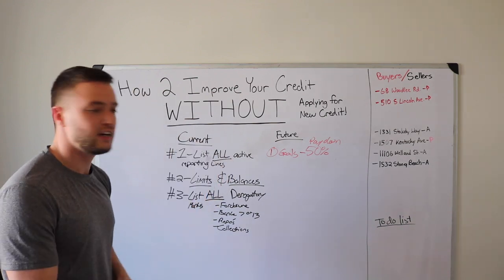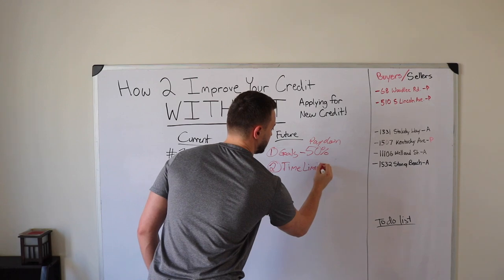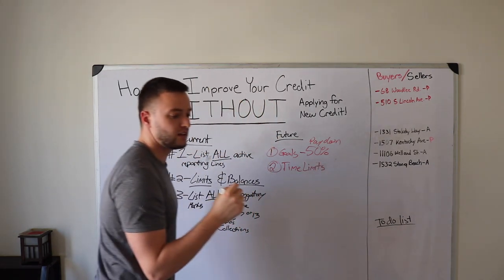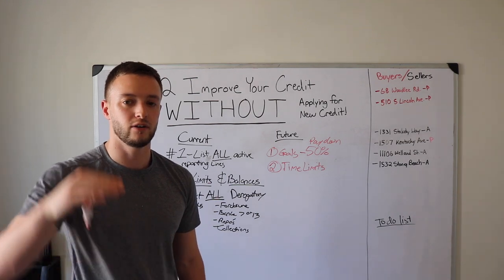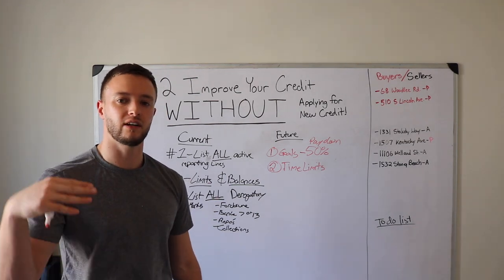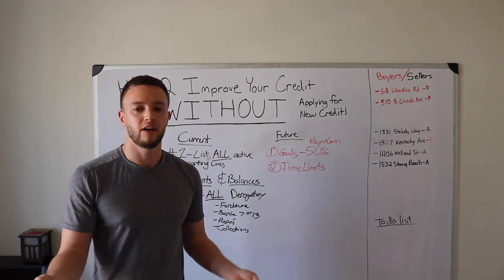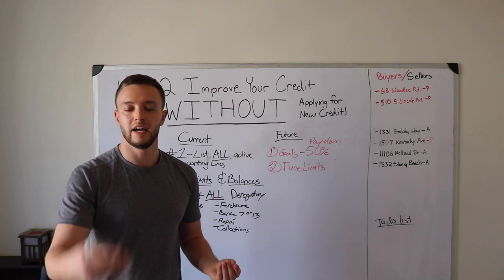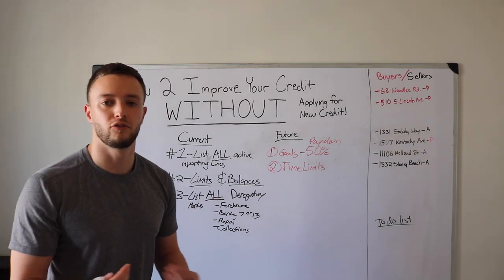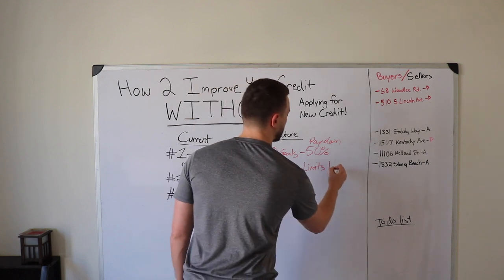Step two: set up time limits on your derogatory remarks on your calendar. The longer time passes without any more derogatory remarks, the better your credit score will increase and the less effect that remark will have. For example, after seven years, bankruptcies tend to fall off. However, they have less effect after two to four years — you can start getting approved for loans like mortgages.